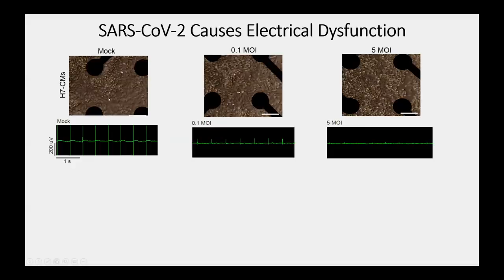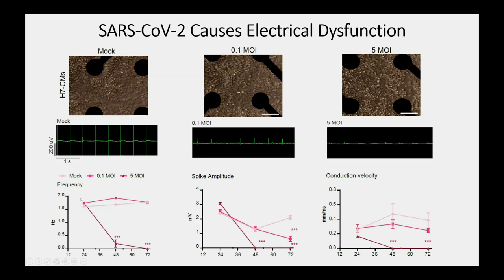What does this do functionally? We looked at this through multi-electrode array analysis, using mock-transduced cells and cells hit with low or high doses of virus. Without frank cytopathic effects yet, voltage goes way down and rate goes way down in a dose-dependent manner. This is quantified as loss of frequency, loss of spike amplitude, and eventually loss of conduction velocity as well. This electrical dysfunction may be a substrate for arrhythmias, though we're not certain.